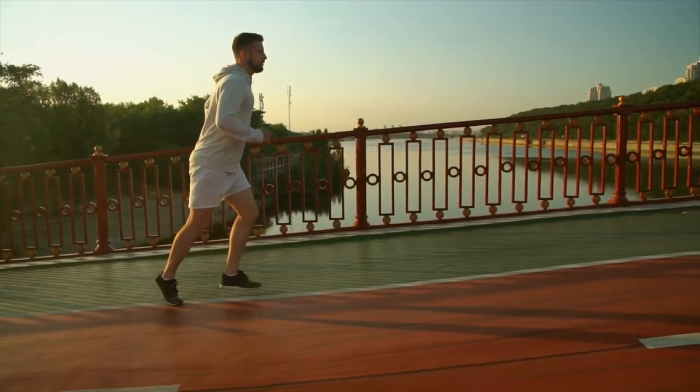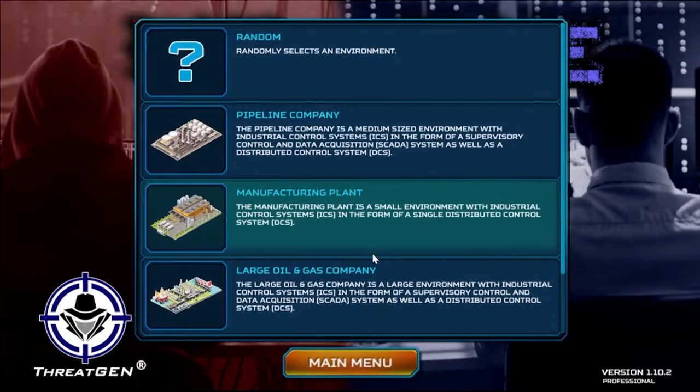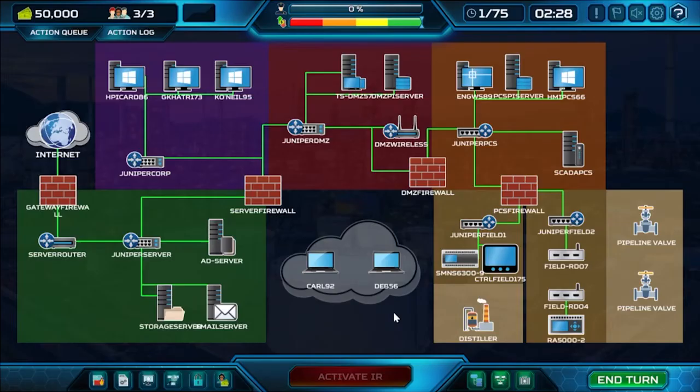Just like you don't get healthy and fit by working out once a year, the speed and frequency you can perform ThreatGen Red vs. Blue tabletop exercises allows you to execute as frequently as you'd like.